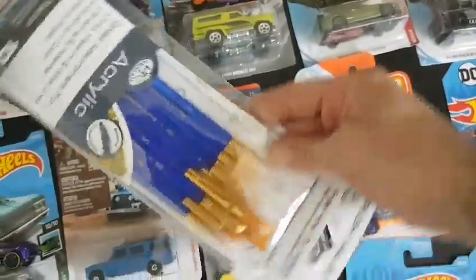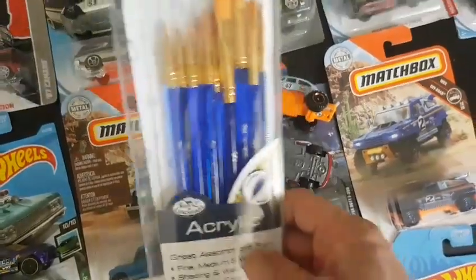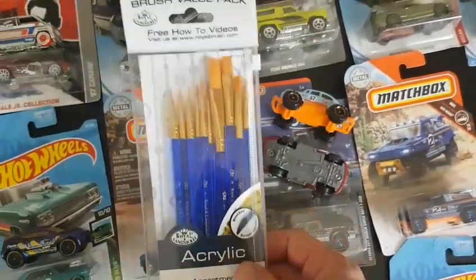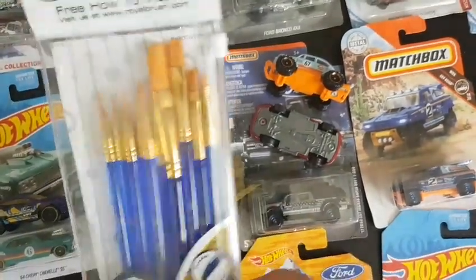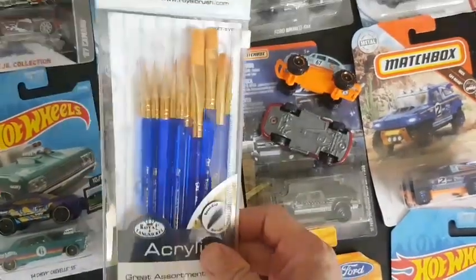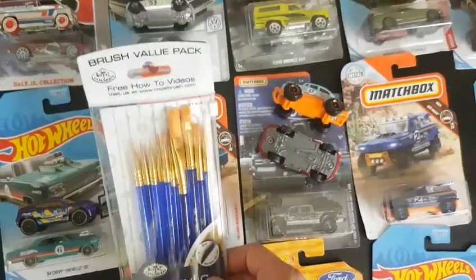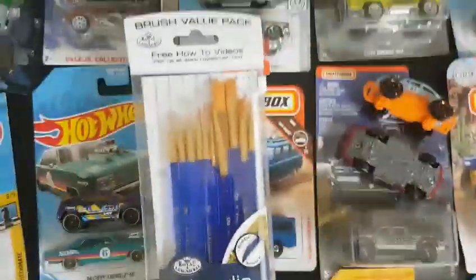Another thing Scott sent me which is very important is this nice high-quality set of brushes, which I will probably use many times on my projects. They have many kinds of thickness and also very fine and sized brushes. It's a very nice high-quality set — thank you, thanks a lot Scott.